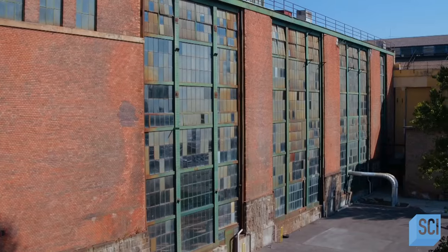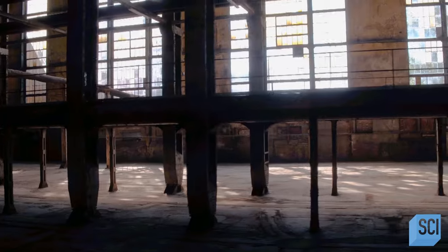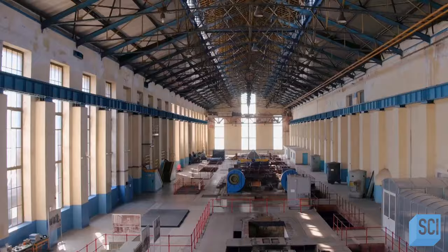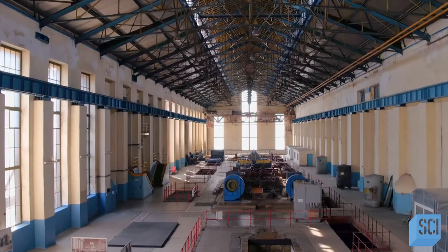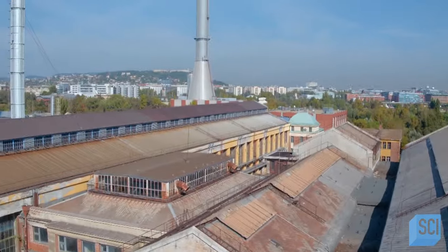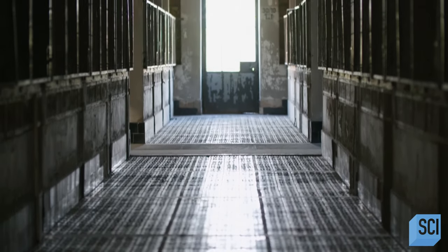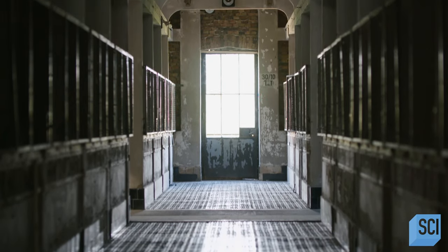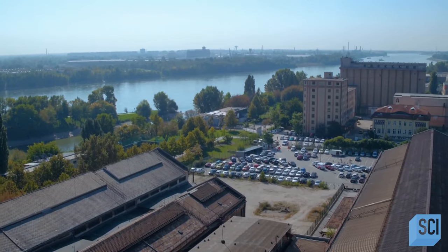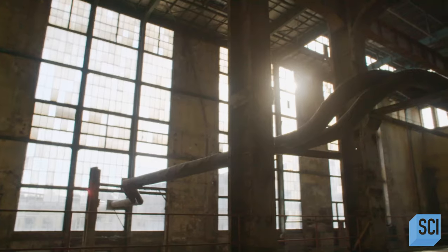The engineering challenge is harnessing 38 bars of steam pressure to drive eight giant turbines in order to produce electricity to sustain 880,000 people. To do that, workers must shovel mountains of coal and channel over 220 million litres of water from the Danube River each day into the vast furnace hall.